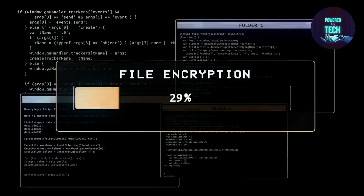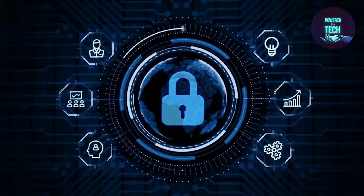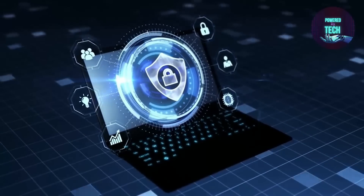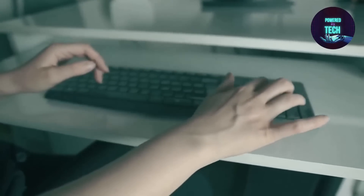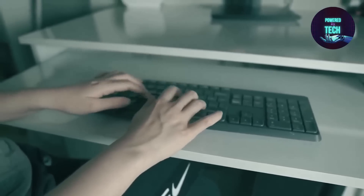The Cybersecurity Maturity Model Certification program is particularly pertinent to federal contractors and subcontractors. Its goal is to protect the shared, controlled, unclassified information held by the DOD. Contractors can use the CMMC framework and assessment certification program as a guide to achieving a set of cybersecurity criteria and requirements.